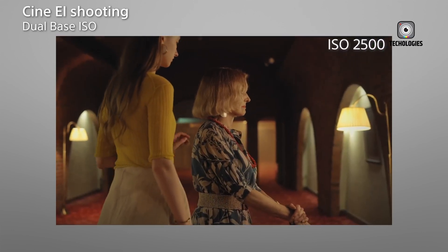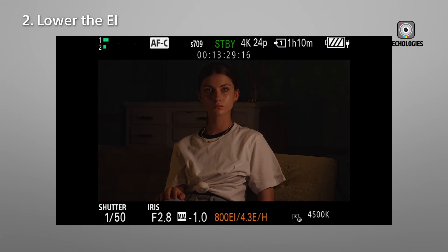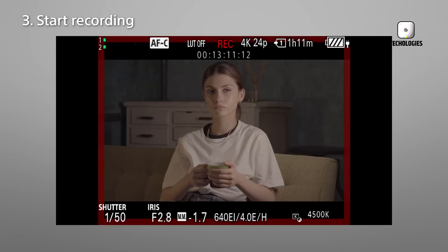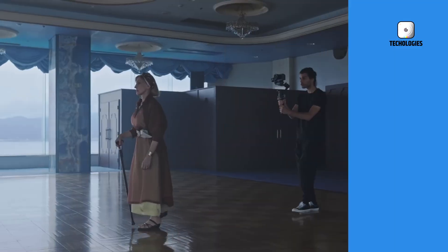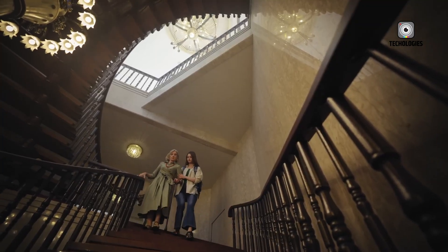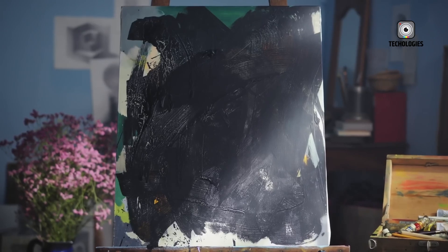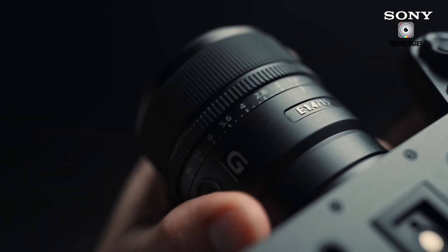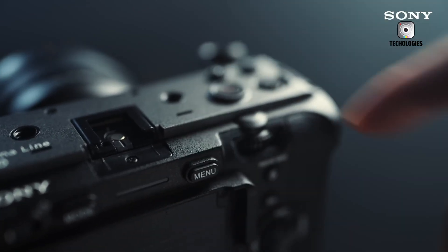The Sony FX30 Mark II promises to be a versatile and powerful tool for filmmakers looking to push their creative boundaries. With its blend of advanced AI technology, robust design, and professional-grade specifications, it stands out as a compelling choice in the crowded cinema camera market. Keep an eye out for its release in late 2025 — it might just be the camera that elevates your filmmaking to the next level. Whether you're an indie filmmaker, a content creator, or a budding cinematographer, the FX30 Mark II promises to be a powerful tool for realizing your creative vision.